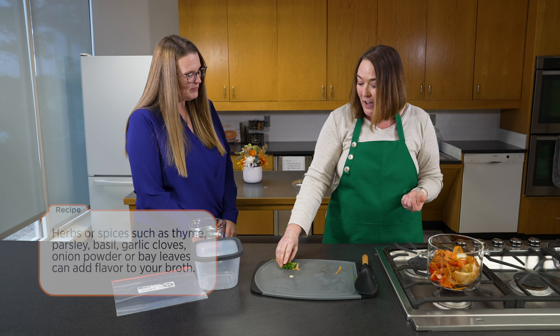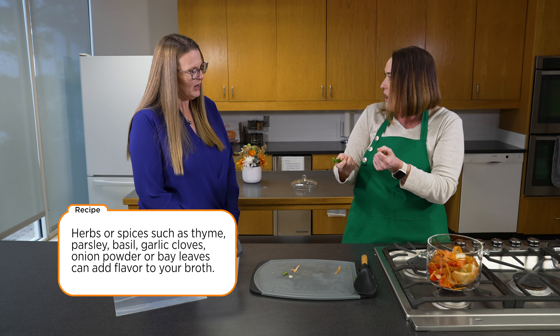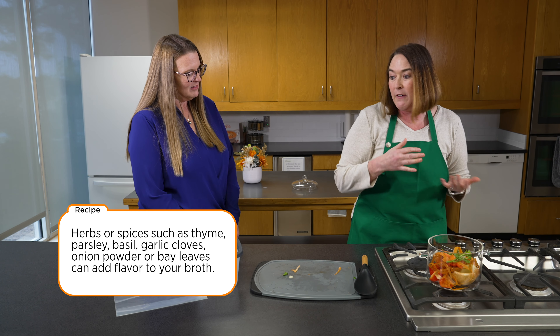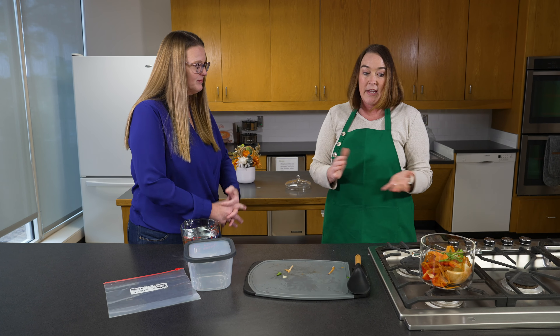We've also got some stems from herbs. Typically people just take the leaves off and throw the rest away, but those are great in broth too — they give it a nice flavor. Really any herbs will work for that. Whatever herbs you have, or ones you like to season your broth with, would be great. Also, by using herbs, you're going to be less likely to want to add salt.